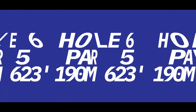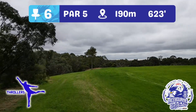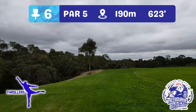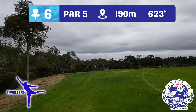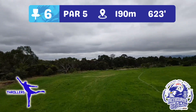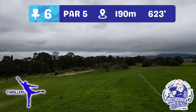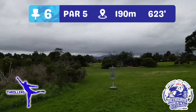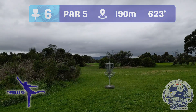Hole six, par five, 190 metres — hello, big boy. This hole is sponsored by the Thrallers Podcast. The big arms are going to love this hole. You've got some OB to contend with on the right, but everything on the left is inbound — you'll just have to play from out there. You're really wanting to get two big shots up to a nice approach into this narrow green and get it in the basket for a five, or a four if you're good enough. Longest hole on the course.